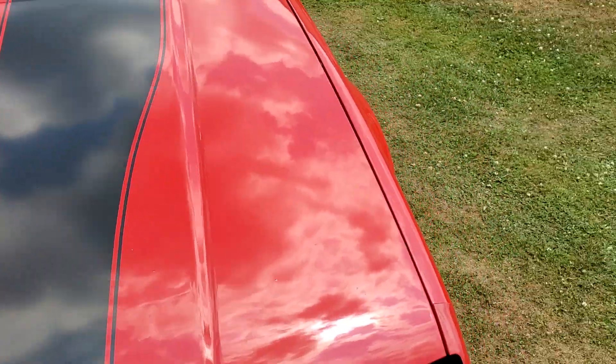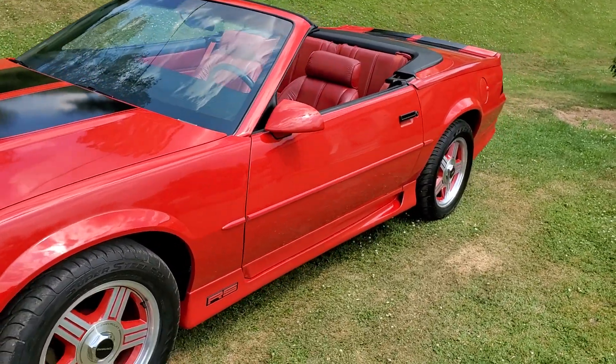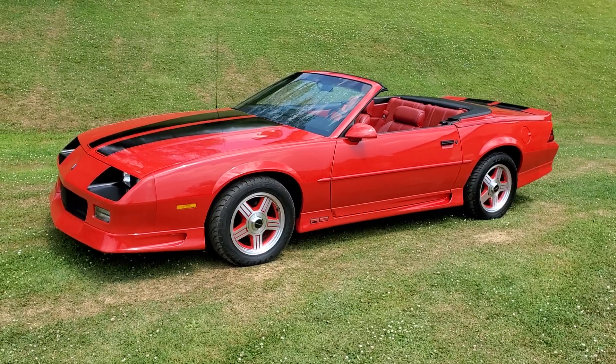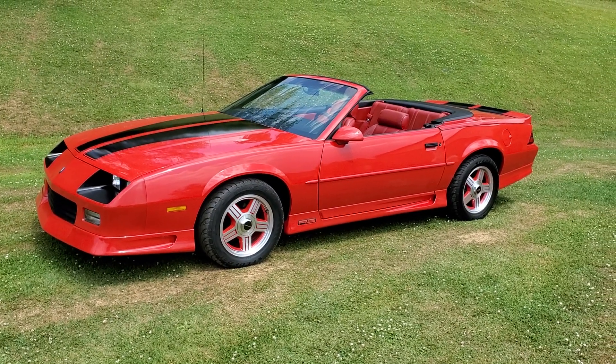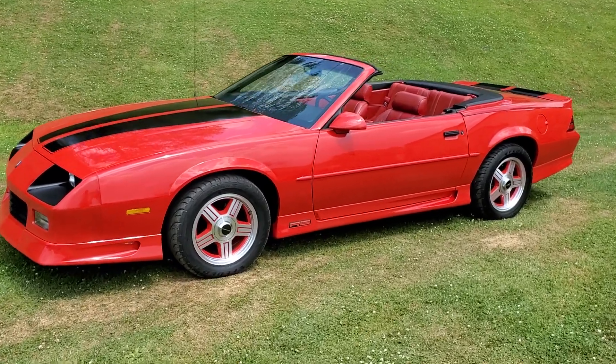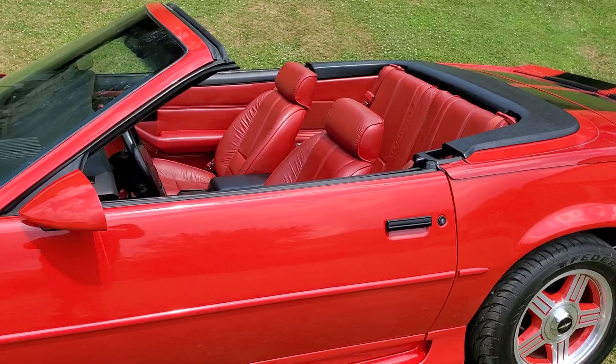Everything works on this car — no leaks, no problems, no issues. You can just get in and drive it. You could drive this one to California tomorrow without thinking twice. I drove it on a couple of hundred-mile trips and it's done great.